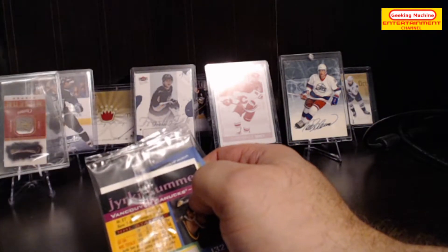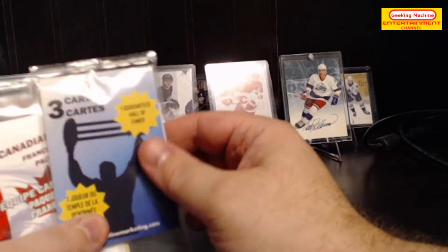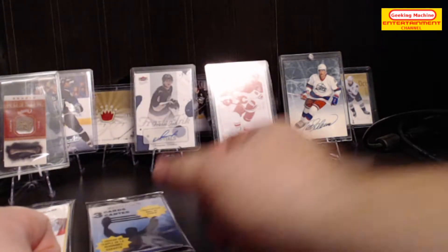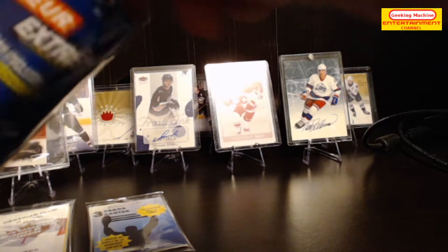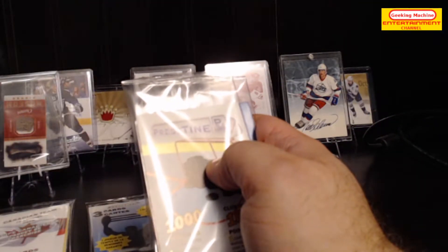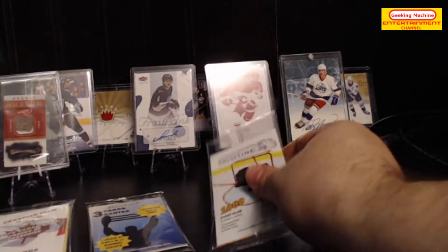First one — starting off with a card holder, then we have the Canadian team and three cards. Next one: we have a regular snap holder again, a 1000 Points Club, and the two-thousands.